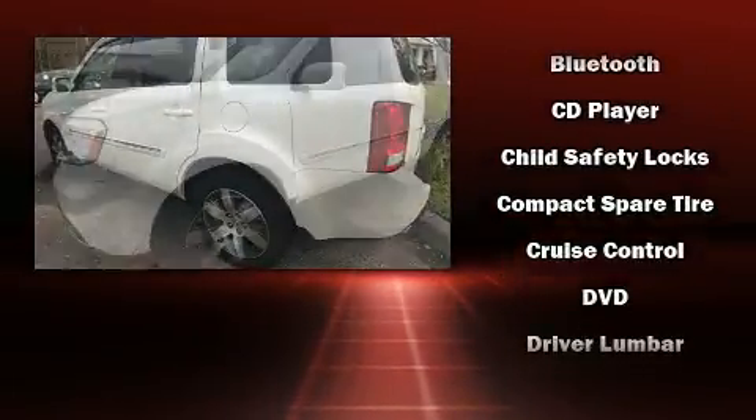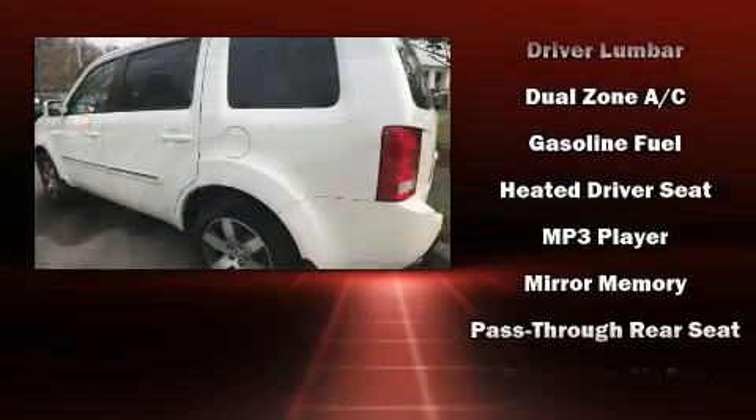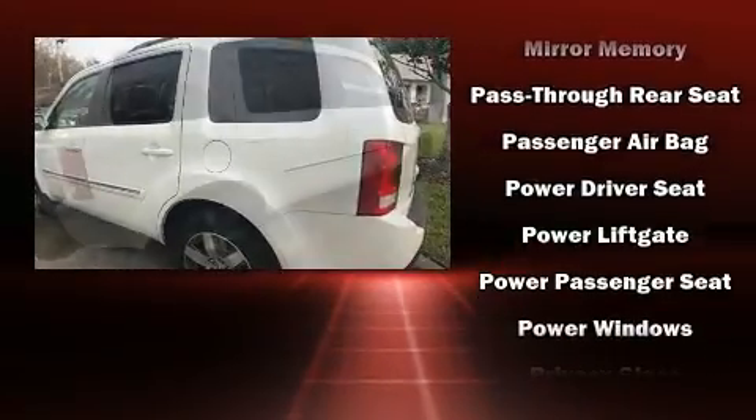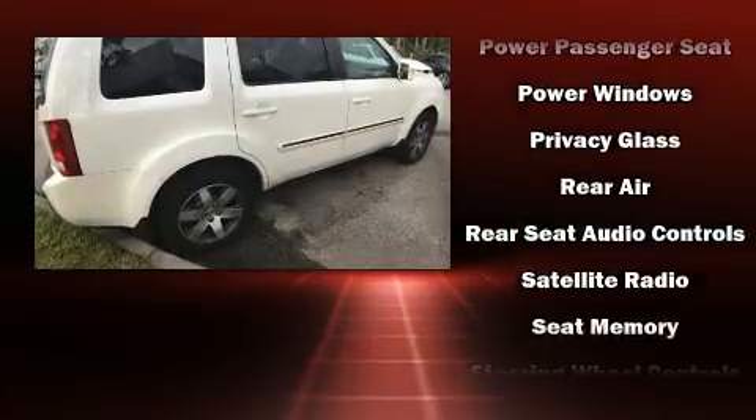Safety equipment has been integrated throughout, including head curtain airbags, front side impact airbags, traction control, brake assist, anti-whiplash front head restraint, ignition disabling, and four-wheel disc brakes with ABS.